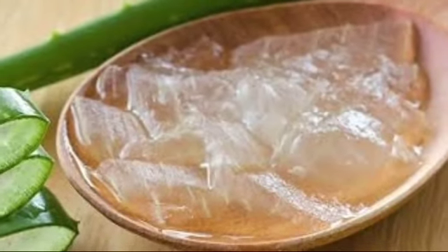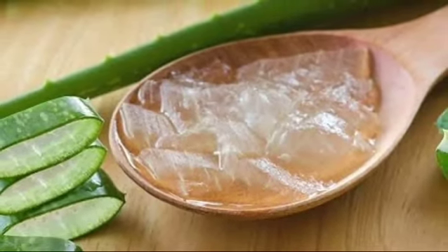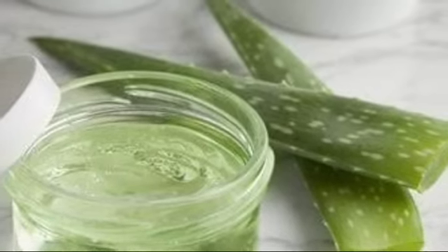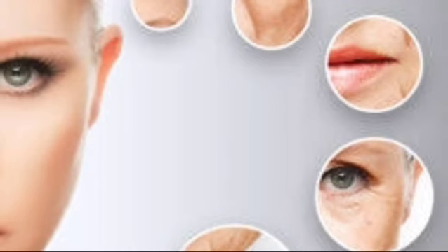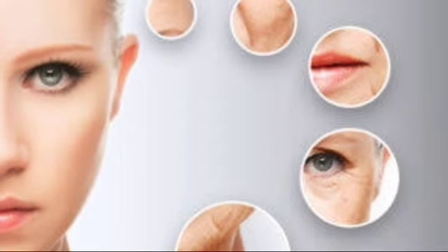Aloe vera is known for its medicinal benefits. Its application increases the production of collagen in the skin and improves skin elasticity. Aloe vera contains amino acids and vitamins B and C, which help in fighting free radicals responsible for the aging process.